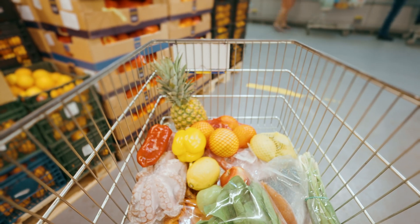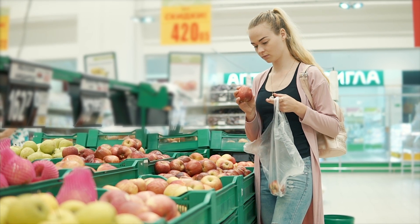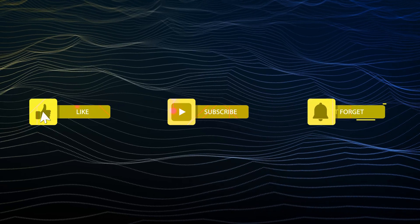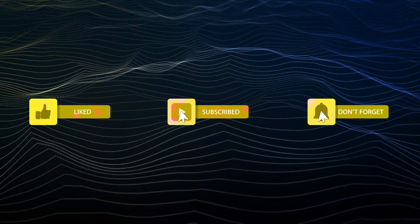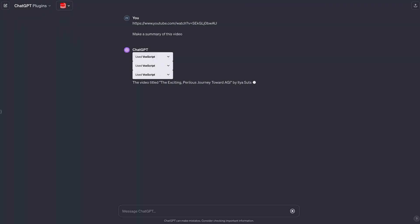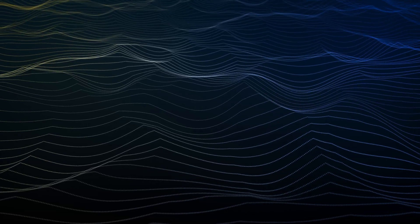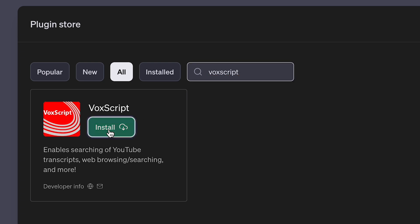If you have more motivation than me, you could obviously just shop the old-fashioned way by going to the store with a list and avoiding the delivery fees. And if you're enjoying this video so far, subscribe and hit the bell so you don't miss future videos like this one. Moving on from cooking, this next plugin might be the biggest time saver on our list. If you use YouTube — and I'm guessing you do — the Voxscript plugin connects ChatGPT to YouTube and generates video summaries.